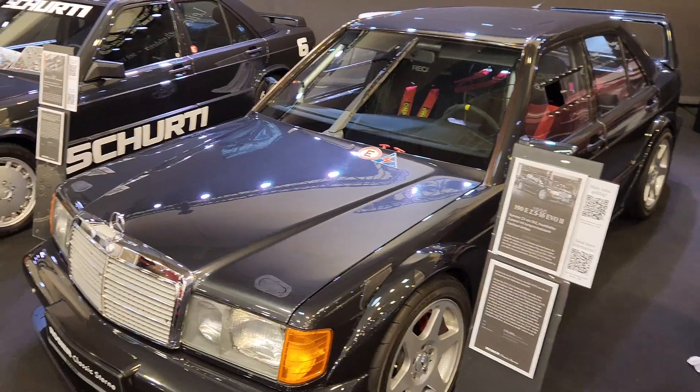Ironically, you can buy quite a few models — whether it's 1:18 or even 1:87 — with these AMG trims on them. And there's plenty of model shops and model dealers at this event.